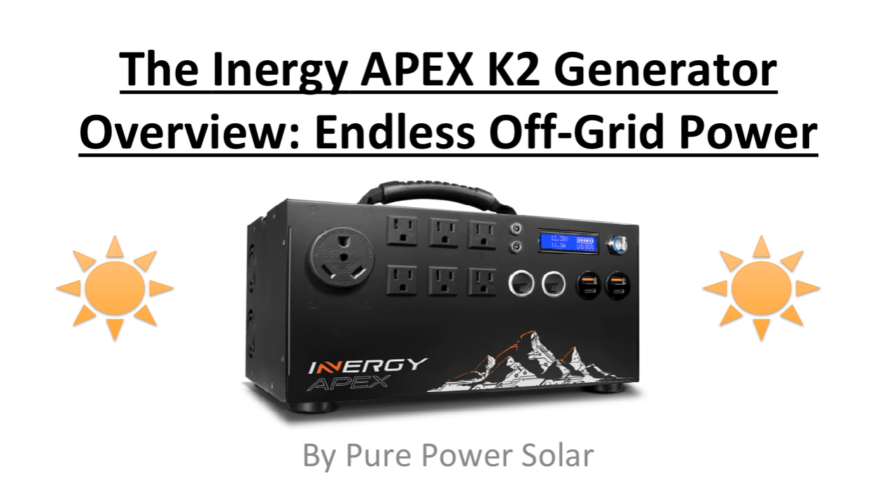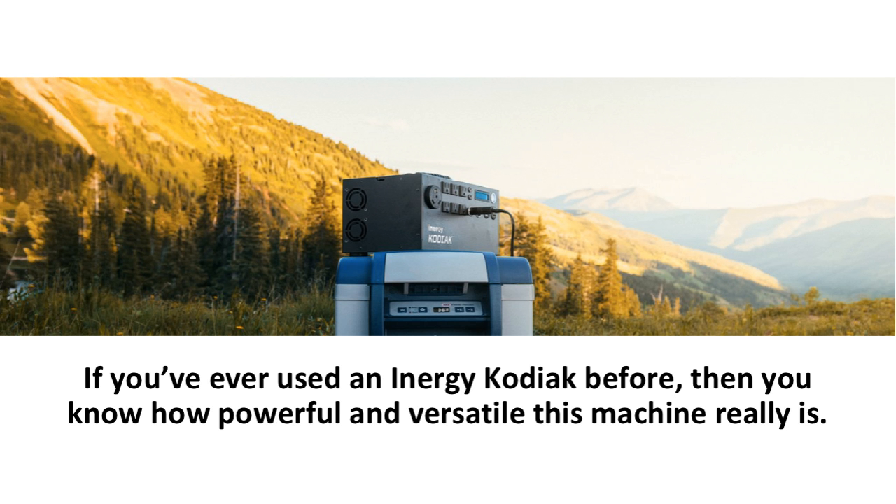The Energy Kodiak just got a whole lot better. Hello and welcome to the overview of the Energy Apex K2 Solar Generator by Pure Power Solar. Energy's latest and greatest solar power generator is now among us, as the Energy Apex is now available for pre-sale on their website.